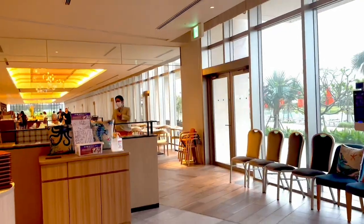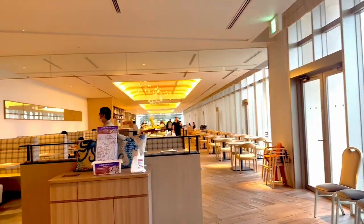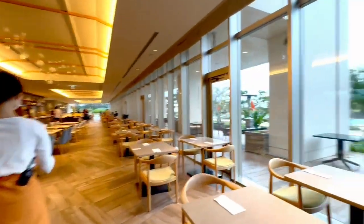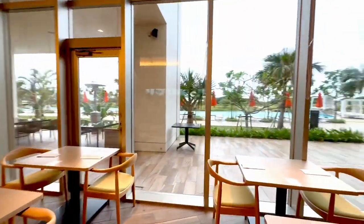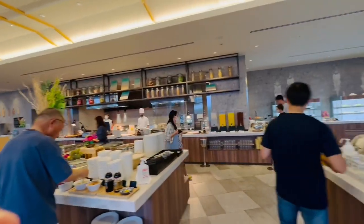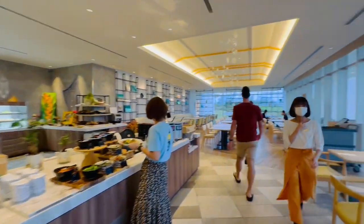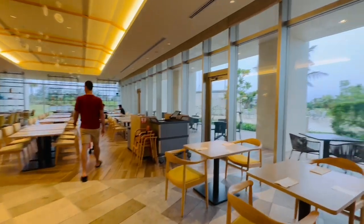Now onto my favorite part — breakfast. The staff greet you with a smile and take you to your table, with spectacular views everywhere you go. They had a wide selection of both Western and Japanese options for breakfast, which were both really great. This was a complimentary offering for diamond members.